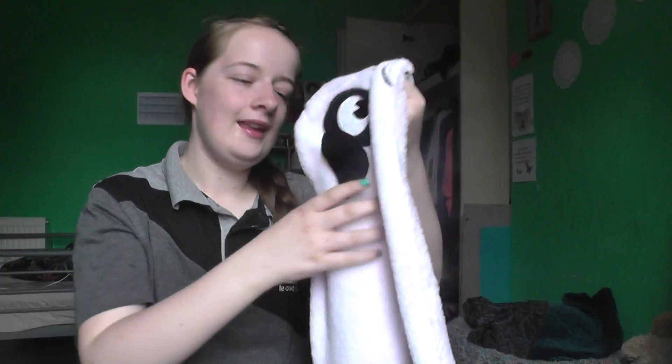My last favourite is this panda one. It's from Boys and I got it for £5. It is the most comfortable thing, especially when you're cold.